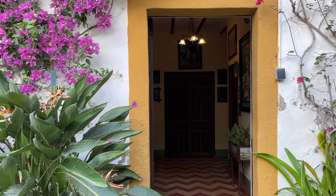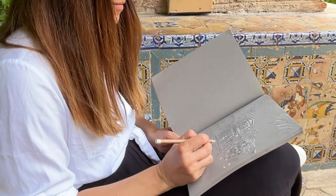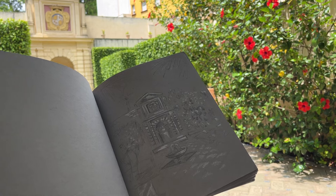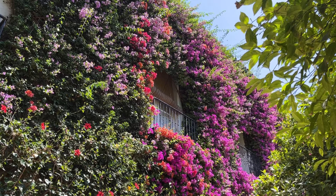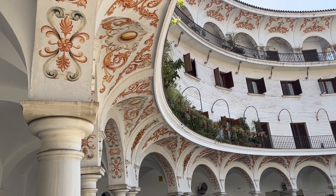My goal for this trip was simple: gather inspiration for future work, attend an art workshop to learn something new, and savor every moment drawing, admiring the architecture and soaking in the creative atmosphere. I would love to take you along with me to Seville, and I hope this video inspires you to create something new as well.